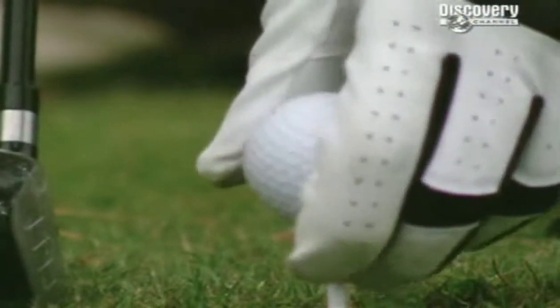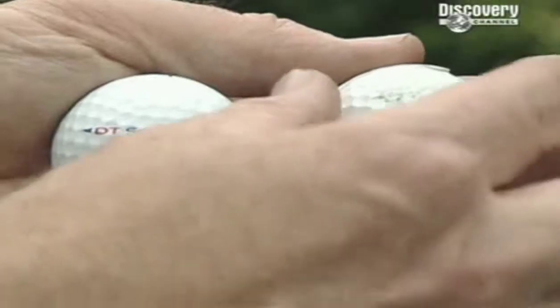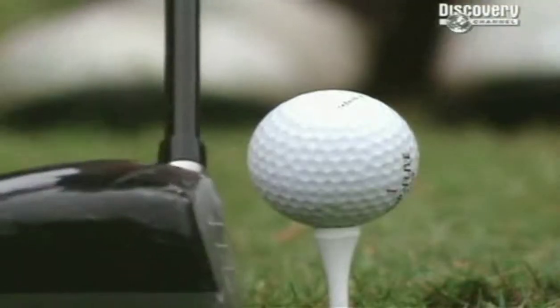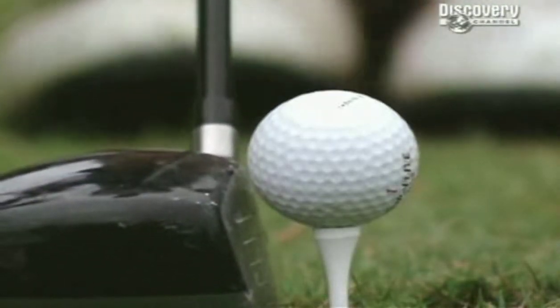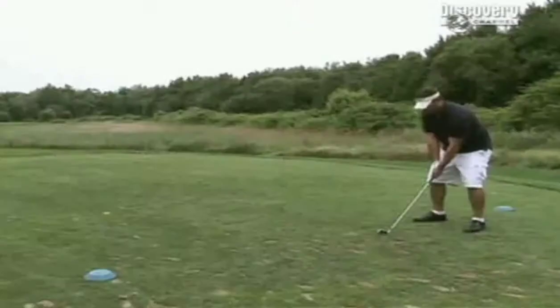The core density of an average golf ball is equal to 40 kilograms of steel squeezed into a space just four centimeters in diameter. The core is like a coiled spring — a powerhouse of pent-up energy, the engine that drives the ball.